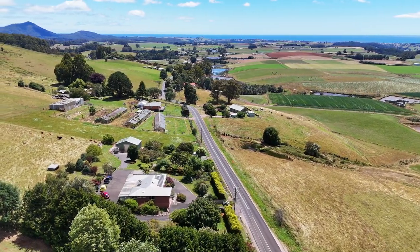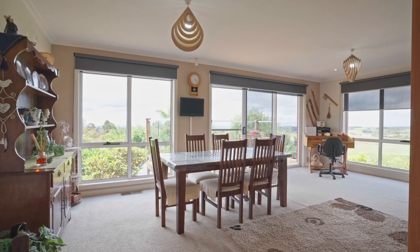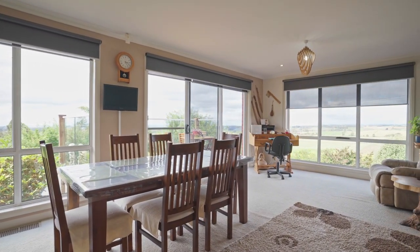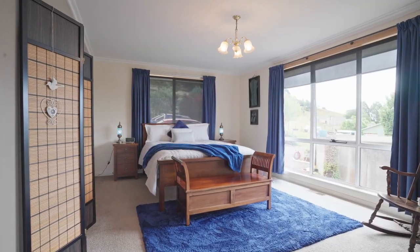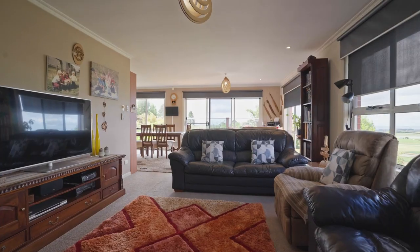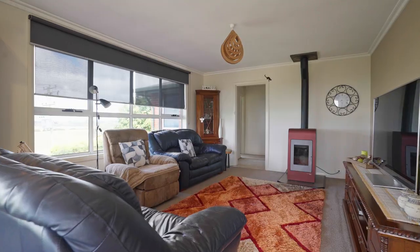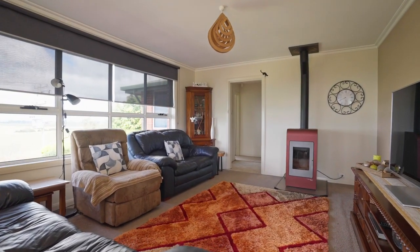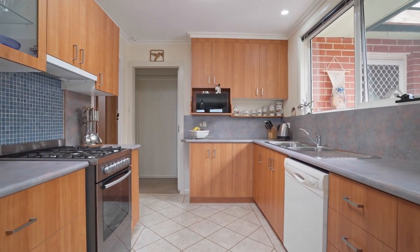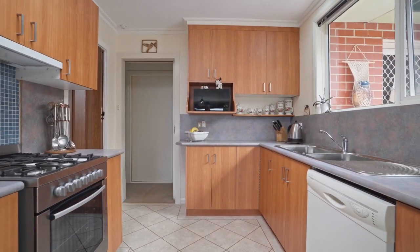Step into this meticulously maintained three-bedroom home where charm meets functionality. A generously sized main bedroom invites you to relax and unwind. Enjoy the views from the spacious living area that offers a pellet heater for the cooler months. Discover the heart of the home in the family-sized kitchen, a perfect blend of style and functionality.